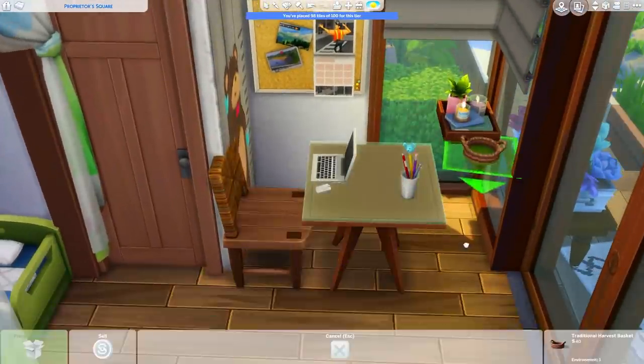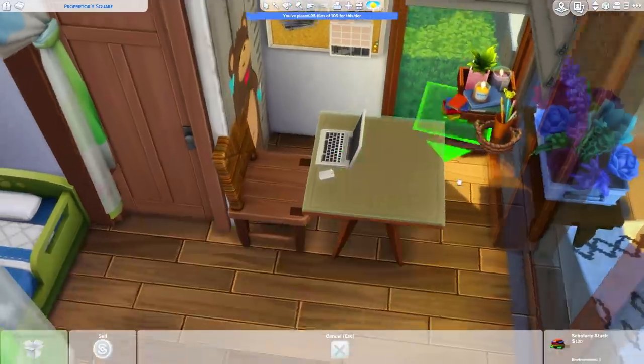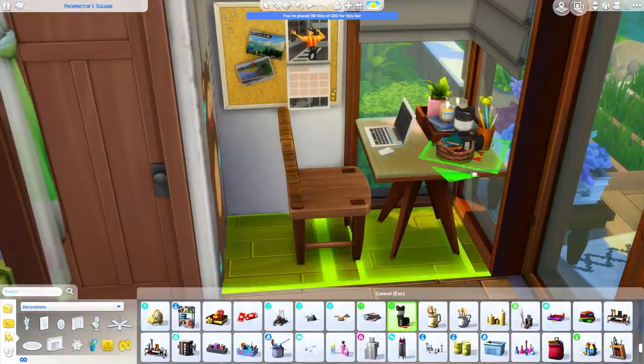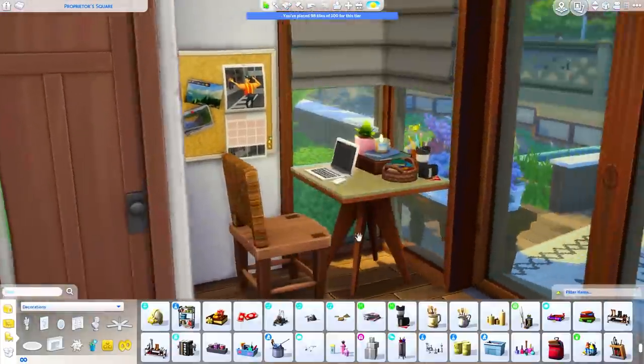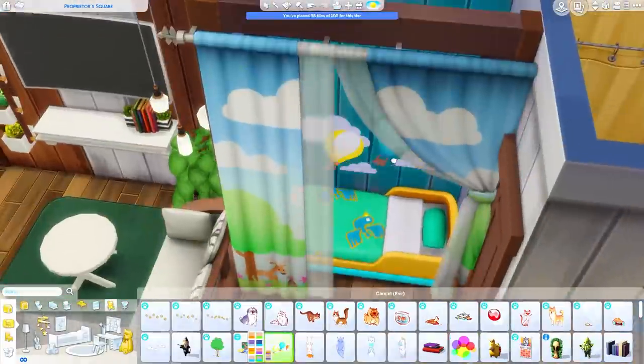This uses either 99 or exactly 100 tiles — it just barely made it into the tiny home residential lot type. I was really excited to get that to work; it took some fiddling. You probably saw me messing around with some fences on the roof to make sure it fit within the restraints, but we got it in the end.